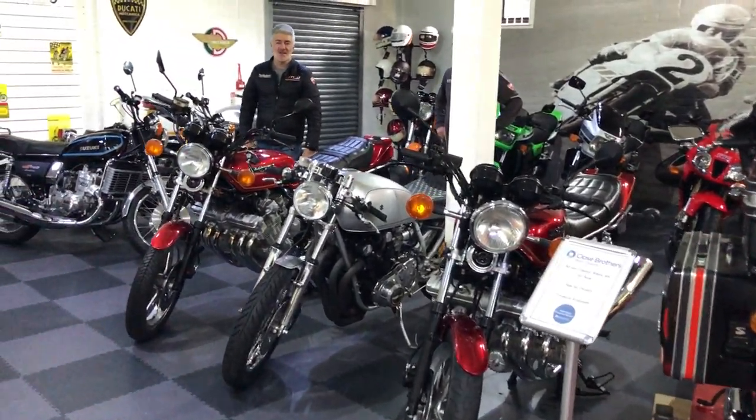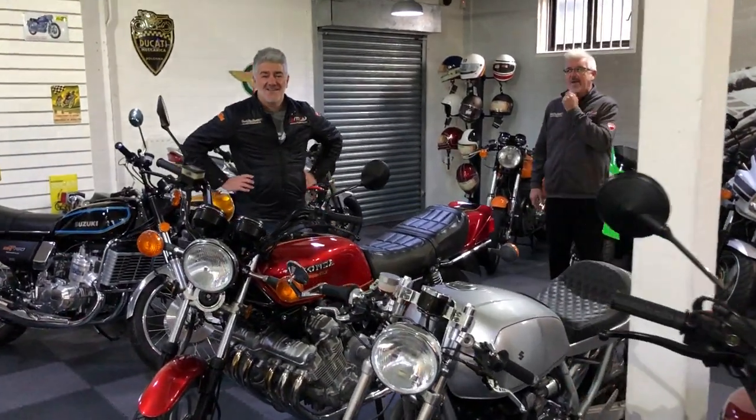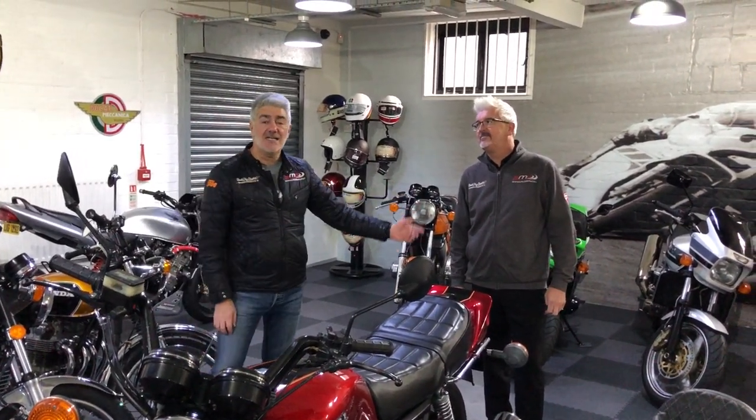Hey, what's going off up here then? Welcome to Steel City Classics. My name's Frank and this is Tati. We're just going to have a wander round, show you some of our stock and have a chat with you about the sort of bikes you've got.